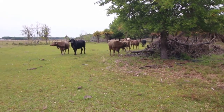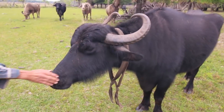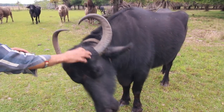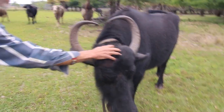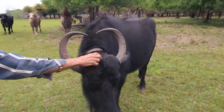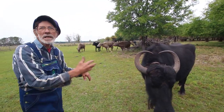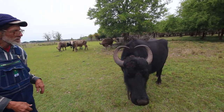Are they related to aurochs too, or are they a completely different animal? They're different. They're closely related to cattle, but they have different chromosomes so they can't breed with cattle or anything like that.